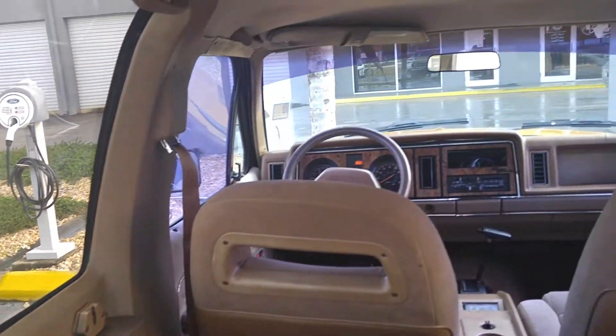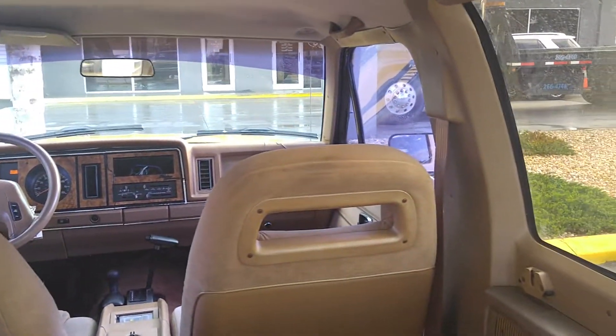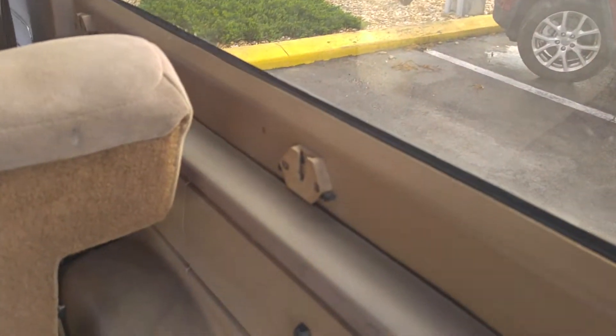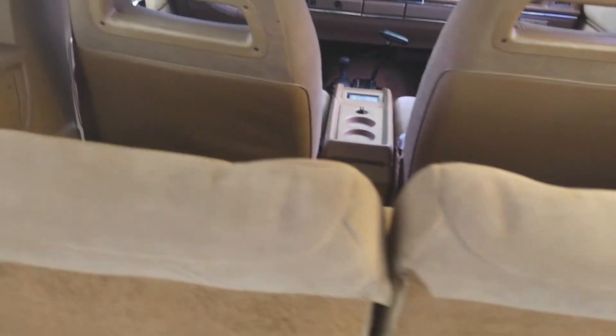If I was to get this vehicle, I would just do the entire interior, because the interior is over 30 years old. I don't know anybody that has the original furniture from 30 years ago, unless they're a great grandma or something like that. But the interior is not in bad shape — I would just have it redone. The headliner is immaculate; it's not a spot on it.